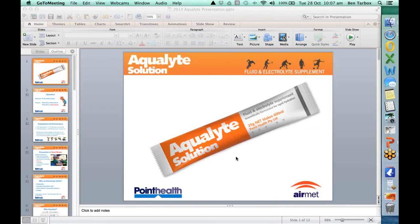Thanks very much Ben and Graham. Just for the audience, Ben and Graham have been presenting from the same computer — the first presentation was Dr. Graham Bates, and that was just Ben Tarbox.